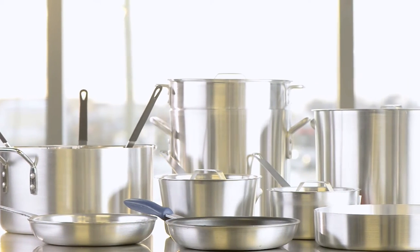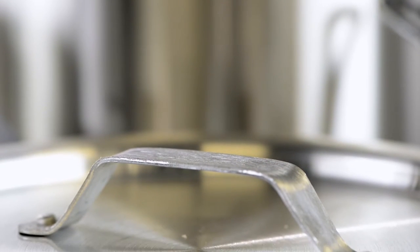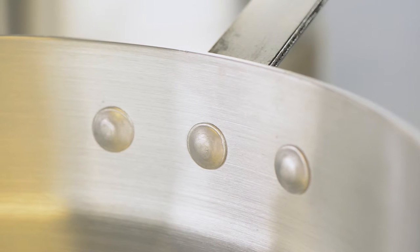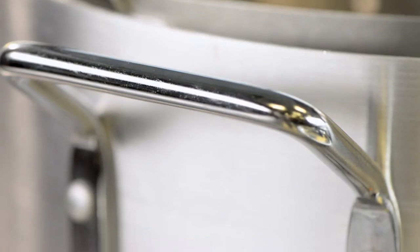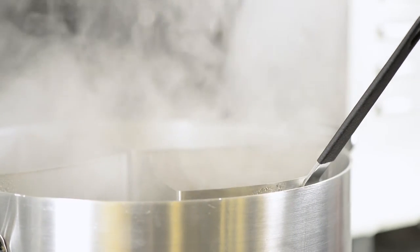We carry a comprehensive line of aluminum cookware that offers exceptional performance, safety and comfort for a great value. Thickness is the key to durability and performance — Thermaloy is as thick or thicker than the competition. It's constructed with impact resistant 300 series aluminum and is NSF certified. We offer aluminum cookware in two weights, standard or heavy, to fit your kitchen's cooking and budget needs.